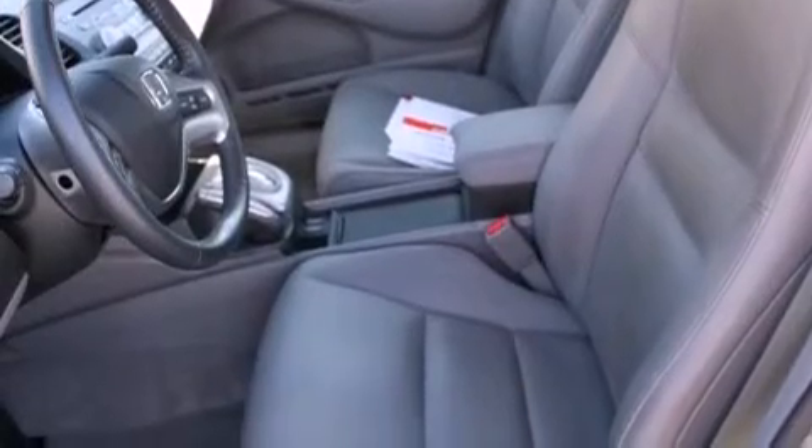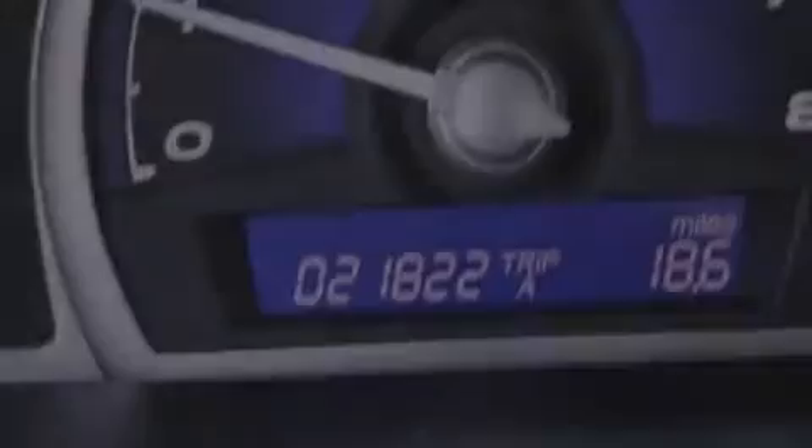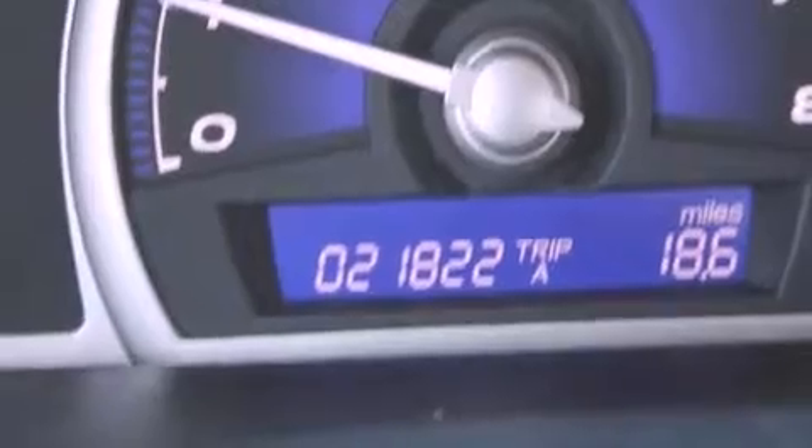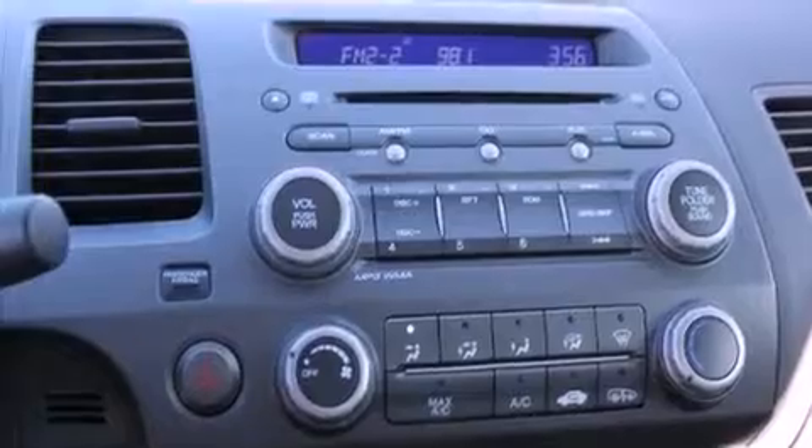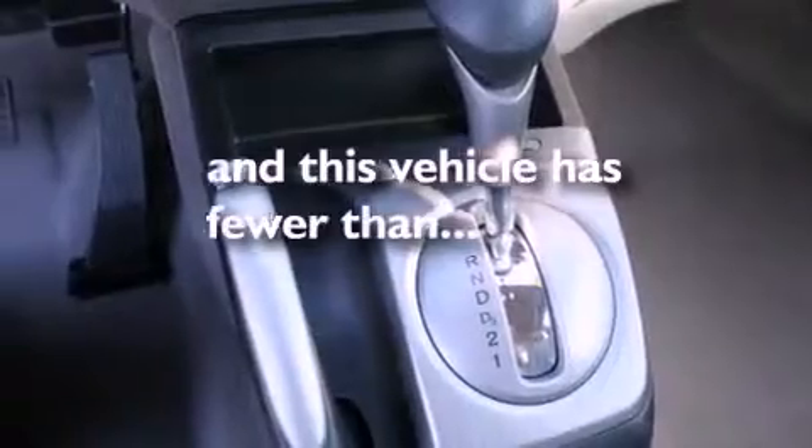Its top features include a power moonroof, heated front seats, cruise control, a CD player, a leather interior, a multi-link rear suspension, alloy wheels, a low tire pressure indicator, heater vents for rear-seated passengers, and this vehicle has fewer than 22,000 miles on the odometer.